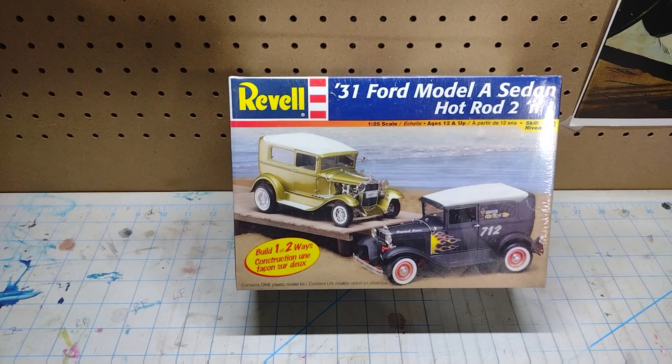Another completely sealed kit — a '31 Ford Model A sedan. You know how I love those sedans. And if you guys followed along with the '32 Appreciation Build, that's exactly what I built, and you guys know how much I like the '32s.